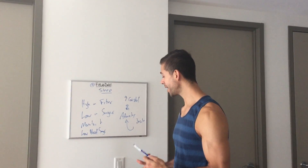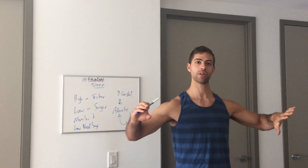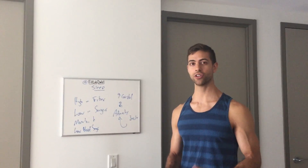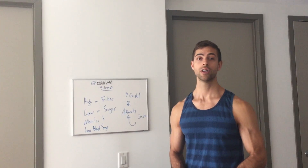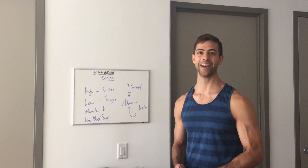What we're looking at is we want to keep our blood sugar fairly stable throughout the day, and that's going to affect our sleep. It's something to play around with if you're having trouble sleeping — pay attention to your blood sugar levels, and maybe even go get your levels checked out. There are various tests that can check your cortisol throughout the day. See if you can sleep better from that.